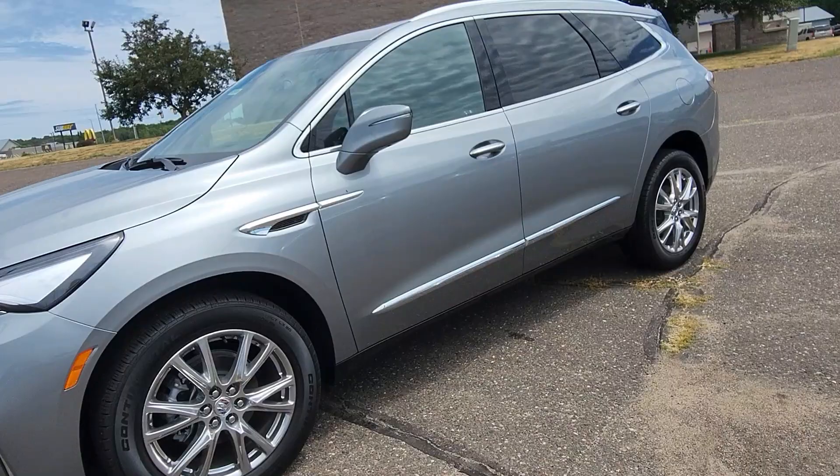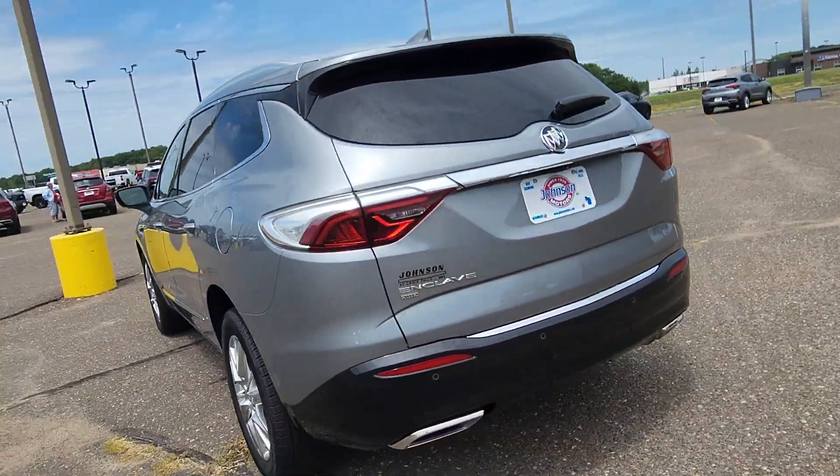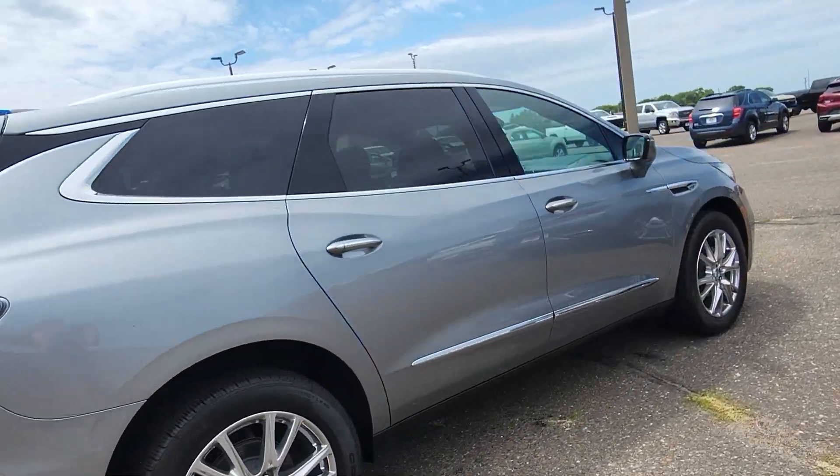Here at Johnson Motors in St. Croix Falls, we have this brand new 2023 Buick Enclave Premium. It has lane assist, blind spot monitor, and front collision alert.